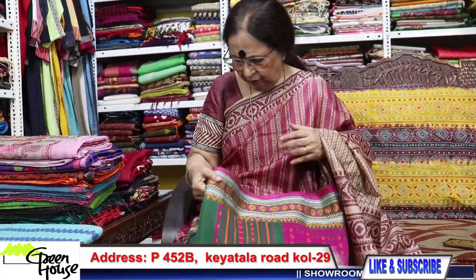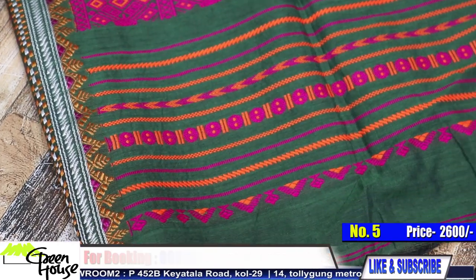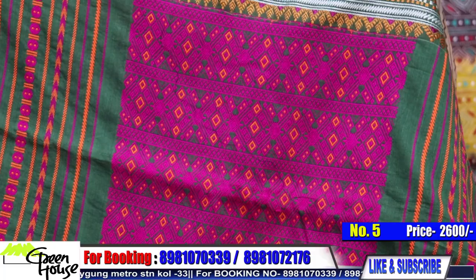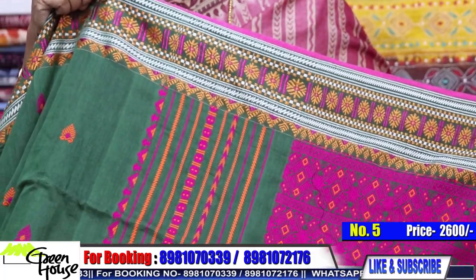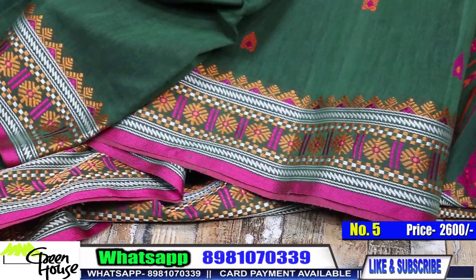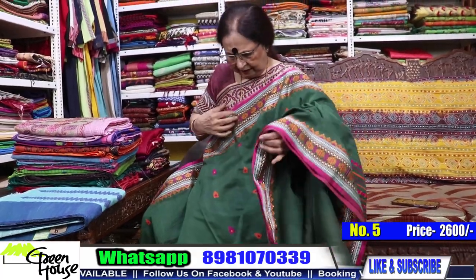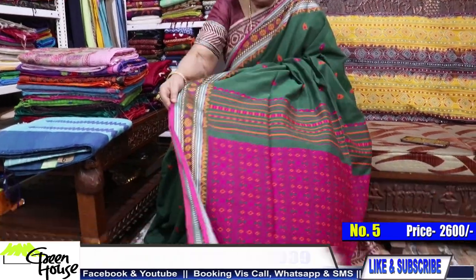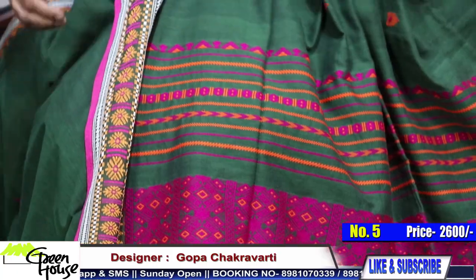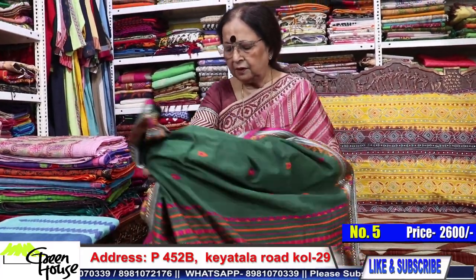And here is one more — a beautiful weave, very smart combination. Wash and wear. Look at this, you can style it like this. Just look at the archal and the saree. And to go with that, they have given a running blouse piece. This is also ₹2600.